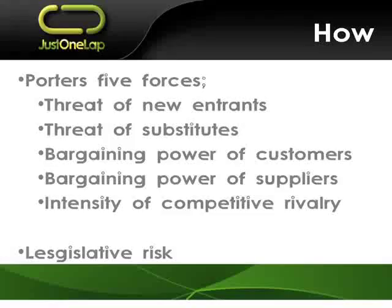Bargaining power of customers — that depends who your customers are and what your business is. If you're Coca-Cola, we're your customer. If you're a mining company like Kumba Iron Ore, your customer is the steel smelters in China — and what is the bargaining power they have? How much can they pull back from you? Bargaining power of suppliers — the people who sell into you. And then the intensity of the industry.